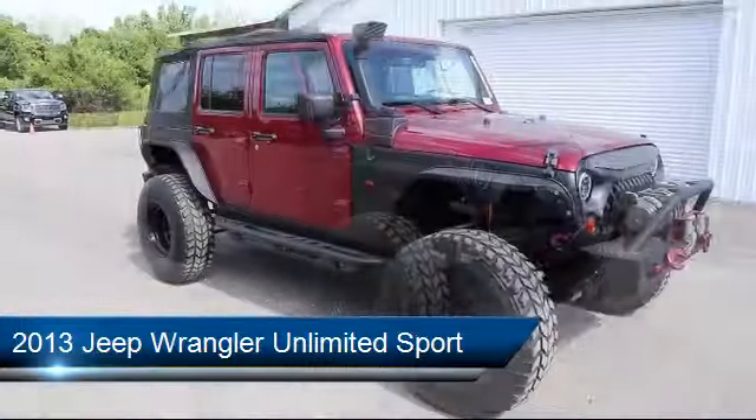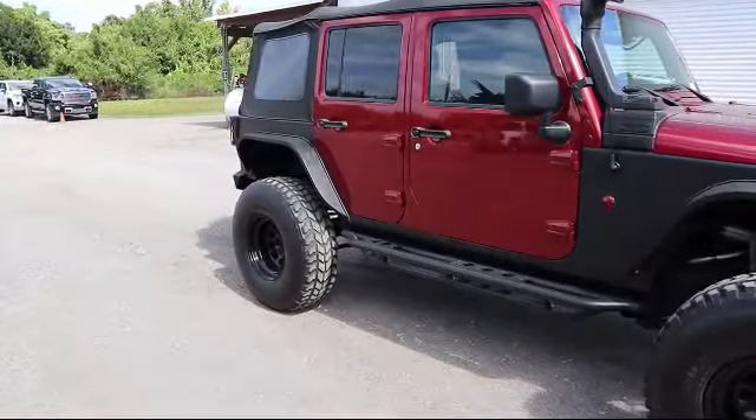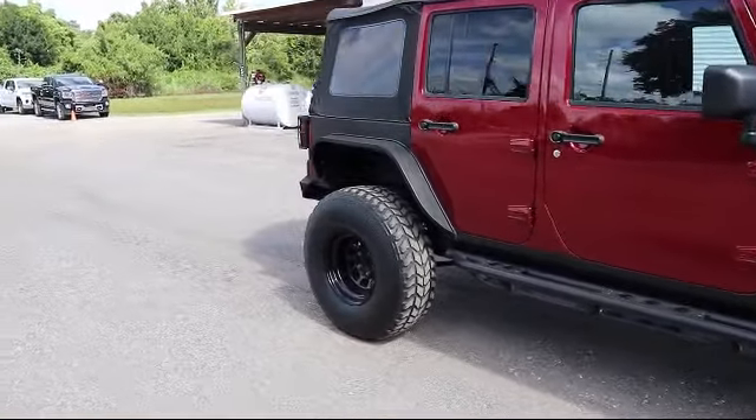Here at Kelly Buick GMC, we have a friendly, reliable, and knowledgeable staff who will help you drive home in the vehicle that's just right for you.